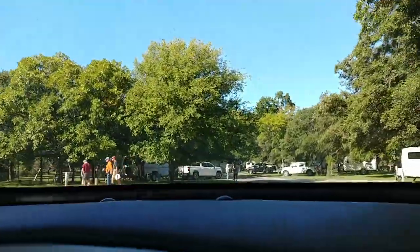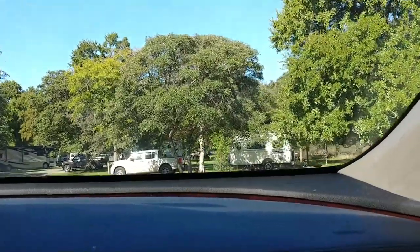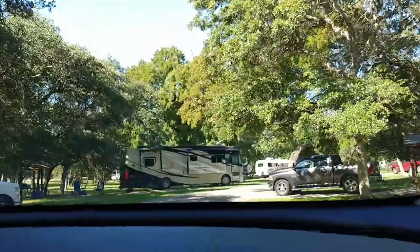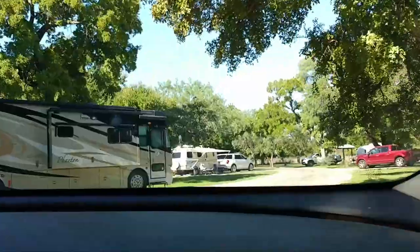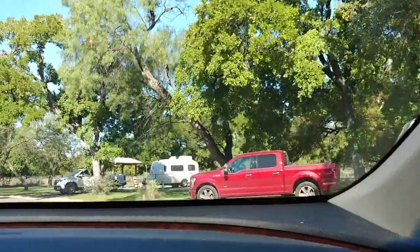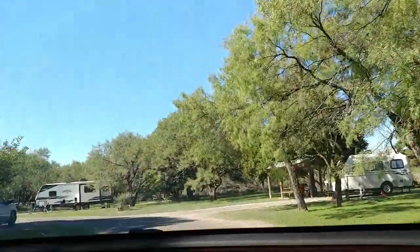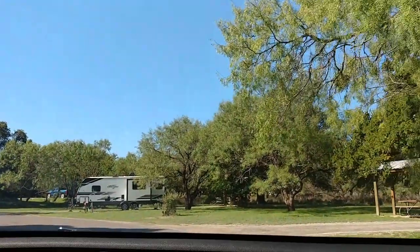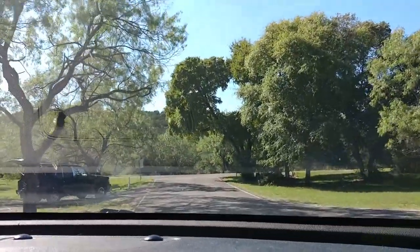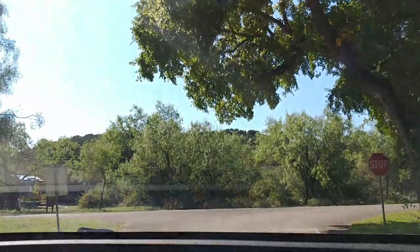As we drive through, there are casitas and Escapes throughout the loop — another casita, another Escape, a casita behind it, more casitas, a fifth wheel Escape, and still more casitas and Escapes. So obviously this park is well loved by casita and Escape owners and other fiberglass RV owners.